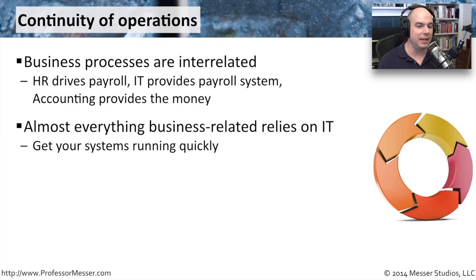Almost everything in your business is going to rely on IT. Almost everything we're doing these days goes through our computer systems. So that's probably the first place we'll start — get our systems up and running as quickly as possible, and then blend together all the different software and links we need between all of these different departments.